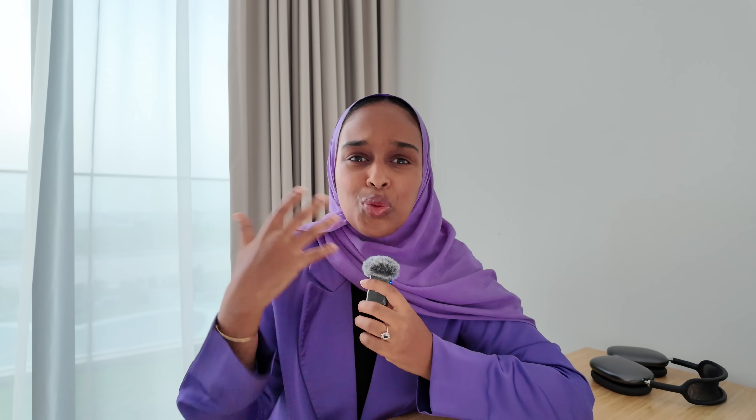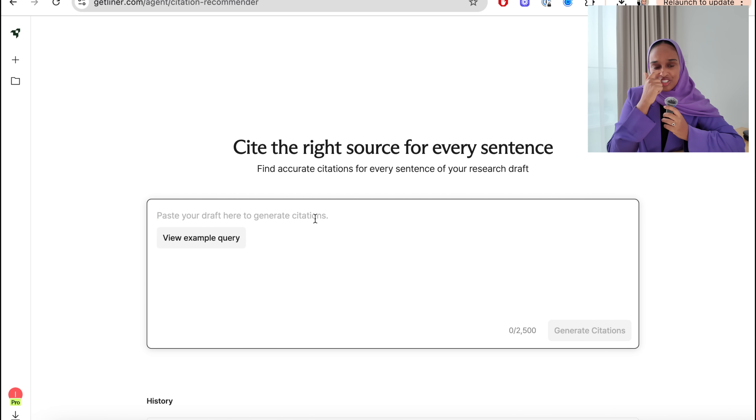Last but definitely not least is the Citation Recommender agent. All three of these agents are very unique — I've started to see agents with different AI tools, but all three of these stand out. This one in particular is something I wouldn't have even thought to create. Well done to Liner for bringing this to us.